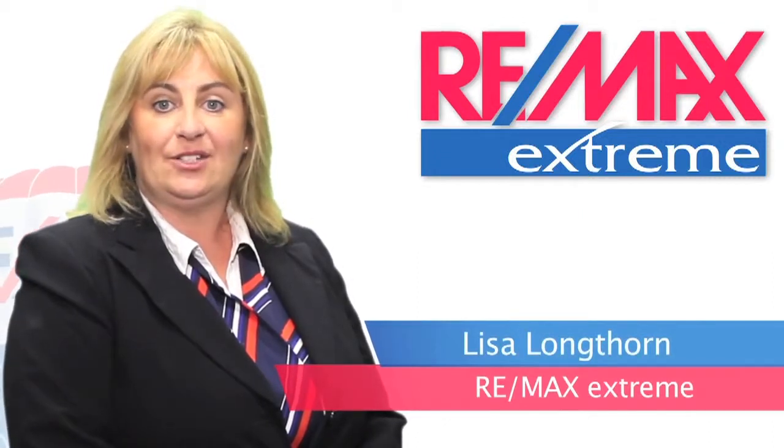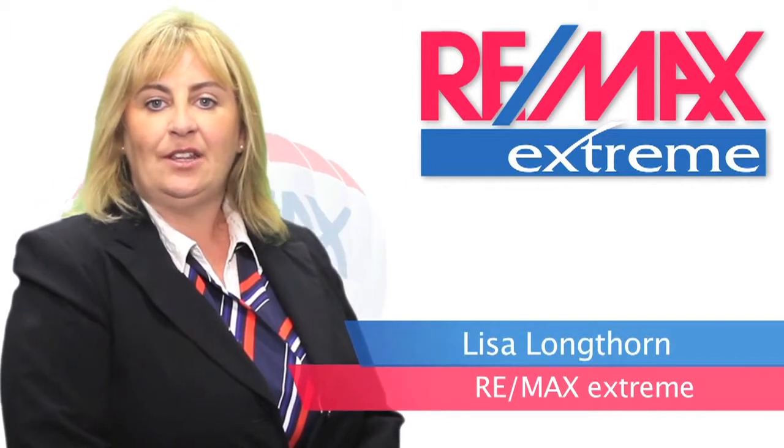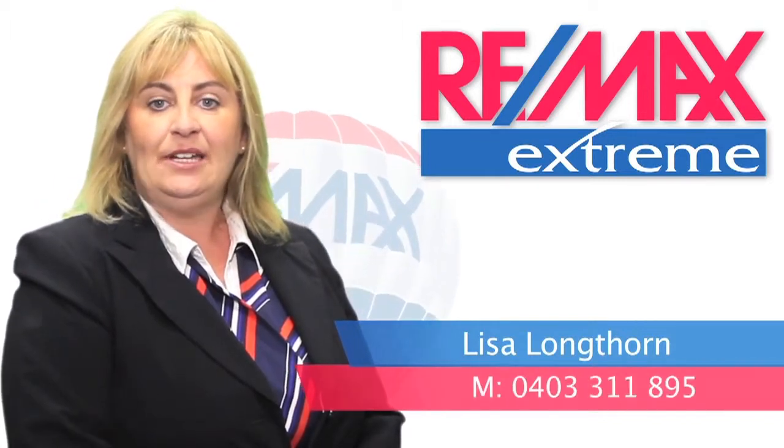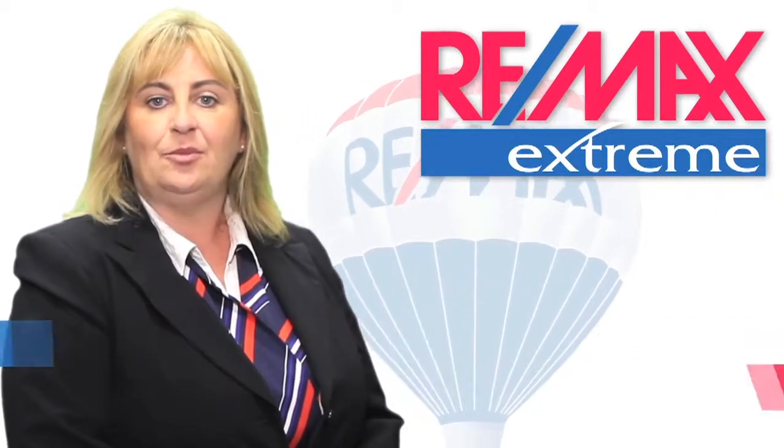Hi, I'm Lisa from RE-MAX Xtreme. Thank you for viewing this video tour today. If you'd like any further information on this property, or any other properties that we may have listed, please feel free to give me a call. I look forward to hearing from you soon.